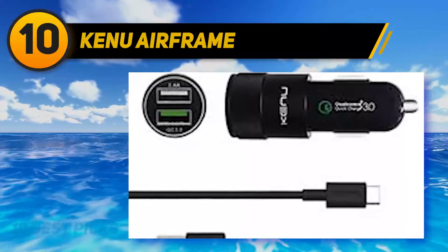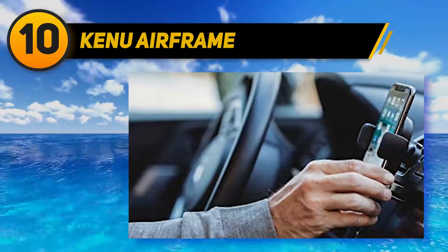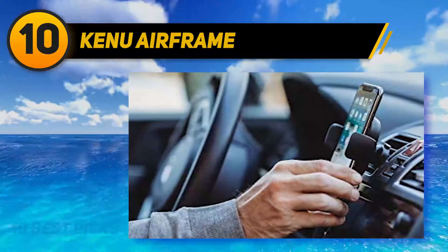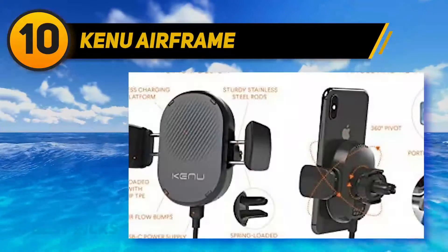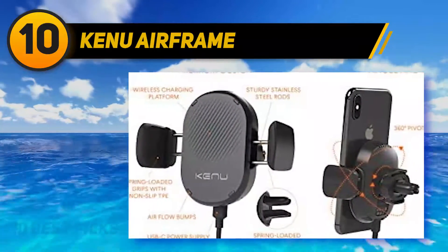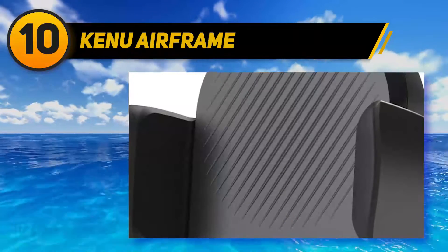Zihu Wireless. This charger features one-hand operation that significantly eases phone use while driving. All you have to do is push the phone and the clamp will open and automatically grip it. The grip is tight even on fair weather roads, and it will switch off when the phone is fully charged to conserve energy.